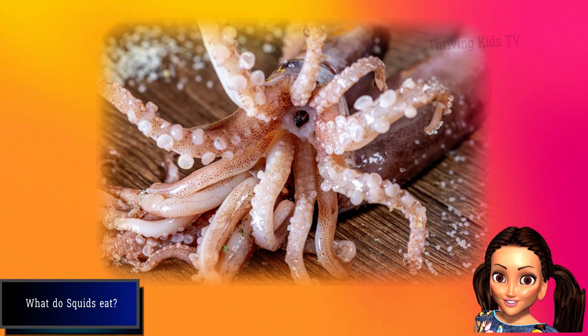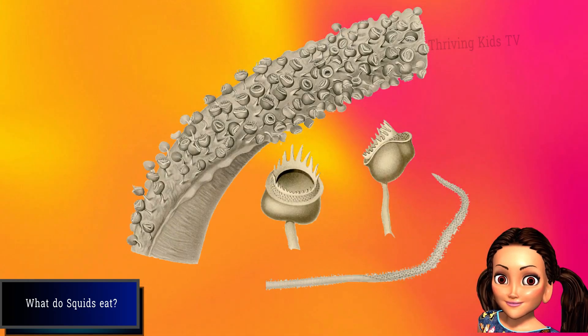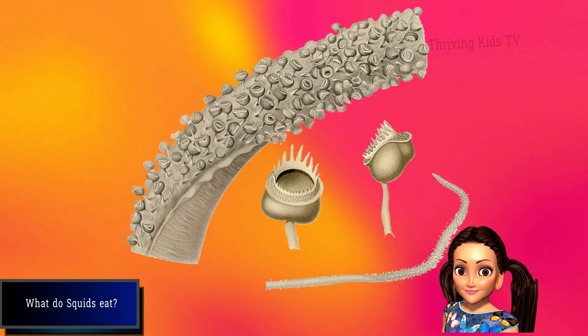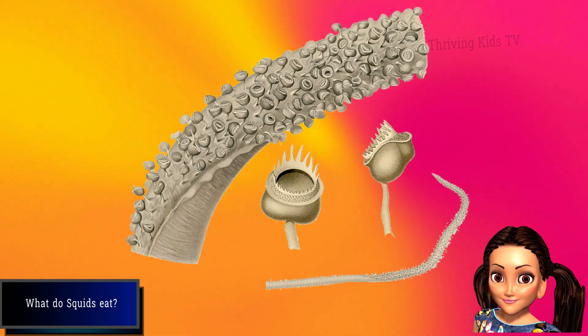Squids also have a radula, a tongue-like organ with rows of teeth, that helps them scrape off the flesh from the bones of their prey. Squids can also squirt ink to confuse or distract their predators or prey.